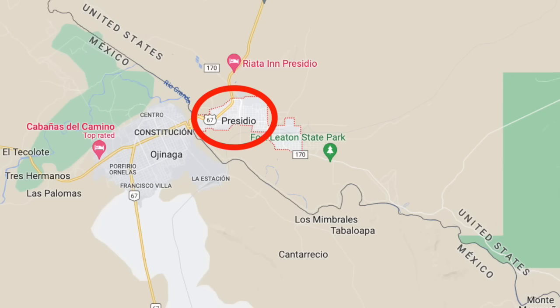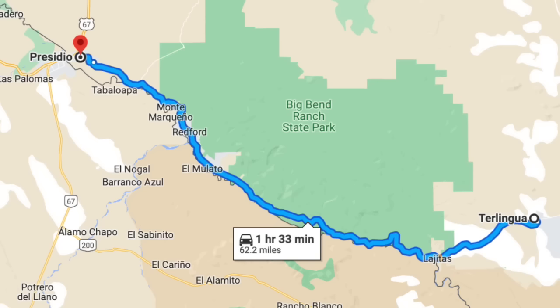Welcome to the town of Presidio — I'm not really sure how to pronounce it, but wow, what a ride over here. Time to grab some grub. This town seems to have restaurants, banks, food, service stations — everything you need. And if you look at this map you can see exactly how far it is until you get here.